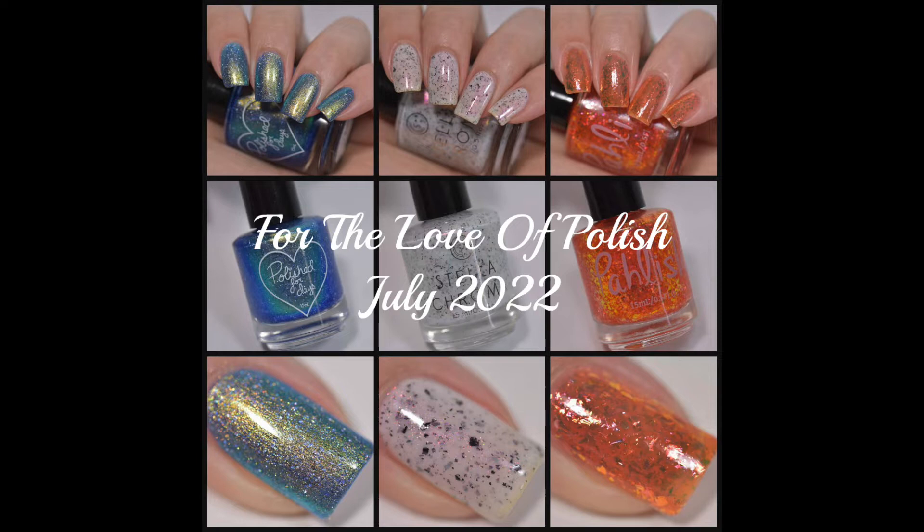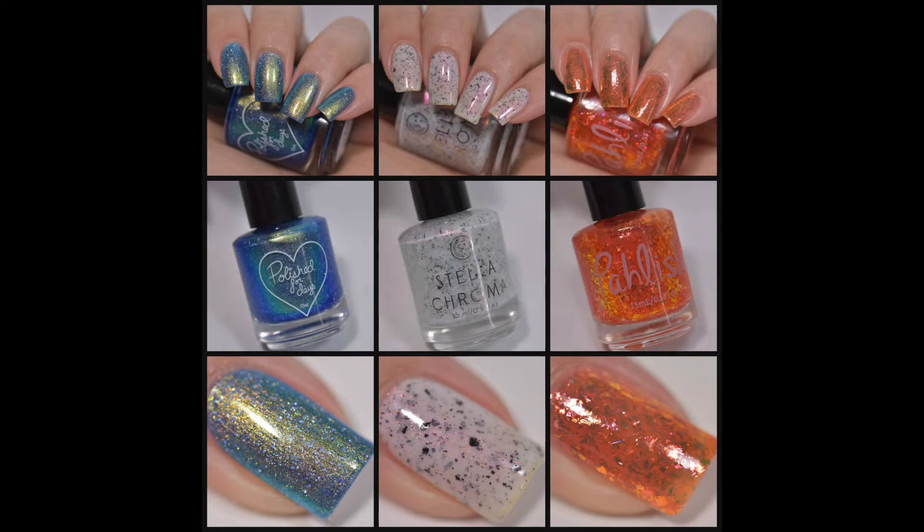Each month they have a different theme, and the theme this month is summer fruits. The guest is Stella Chroma. This box is a pre-order — it goes on sale for 48 hours beginning July 1st at 11 a.m. Pacific time and ends July 3rd at 11 a.m.